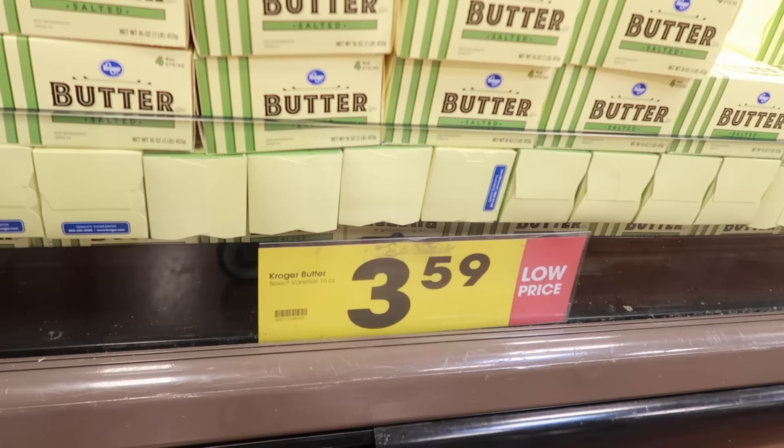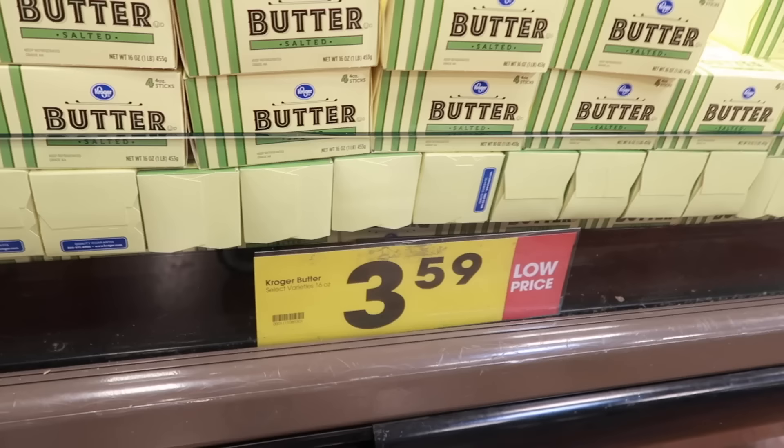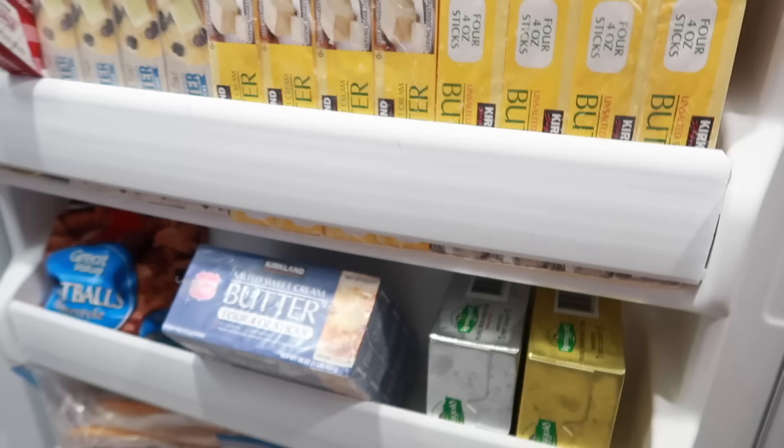The number one thing I get asked about is dairy. I have frozen butter for years. The cool thing about it is it doesn't change texture or consistency after it's frozen. So whenever I see a good deal, I stock up — and when I say I stock up, I stock up.